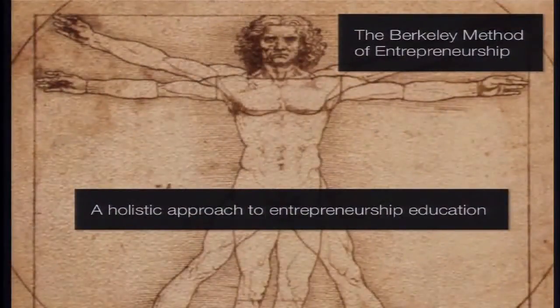We also have a lot of alumni out of CET — about 4,000 now — and quite a few have started companies throughout Silicon Valley. One thing we've been developing is something called the Berkeley Method of Entrepreneurship, which is woven through all of the courses we offer.